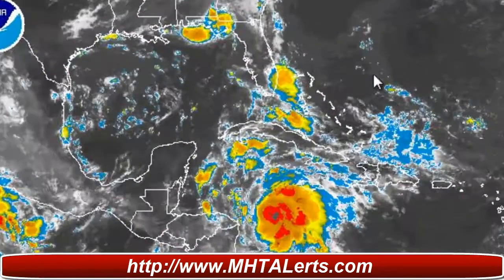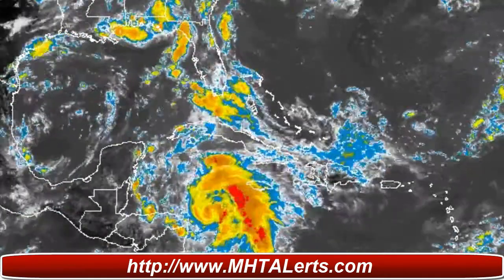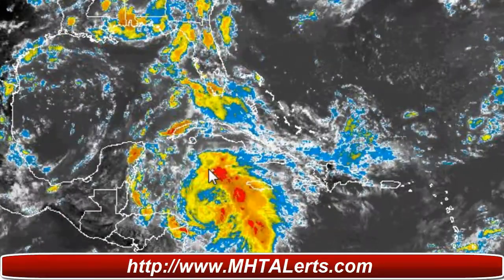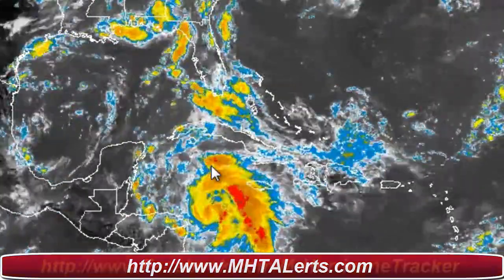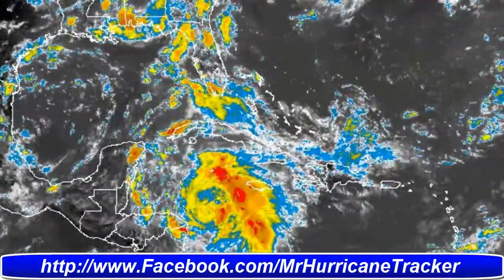Taking a look at the latest radar loop here on mhtalerts.com — a very good radar loop of the storm. I'll post the link in the description of the video below for the website and also the Facebook page. Thanks for watching — please rate, subscribe, and comment, and have a great day.